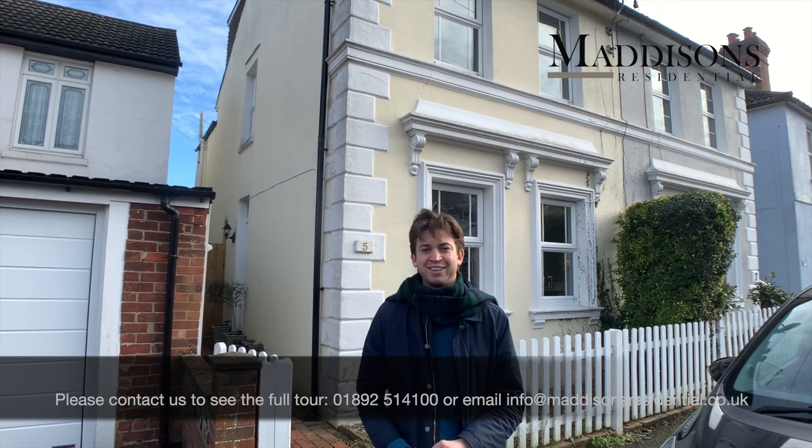If you'd like to see the full tour, please do get in touch with me at Madison's on 01892 514 100.